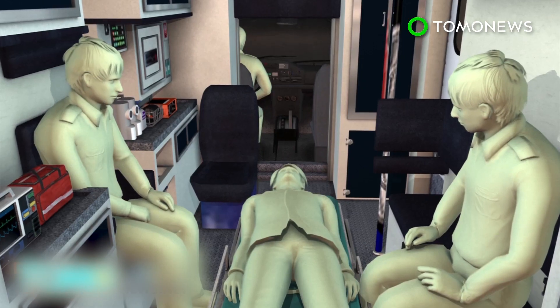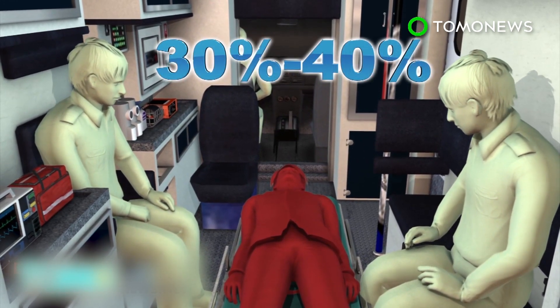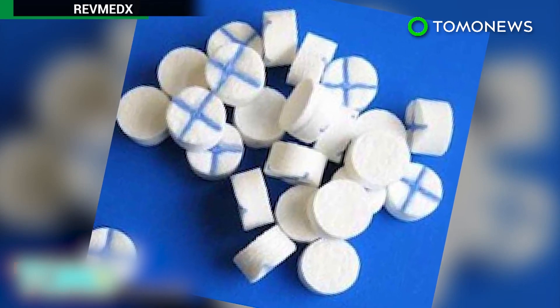According to the U.S. Army Institute of Surgical Research, 30 to 40 percent of civilian deaths by traumatic injury are the result of hemorrhaging. X-Stat is designed for areas of the body where it is difficult to use a tourniquet.